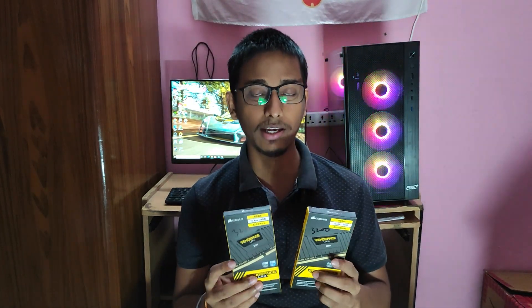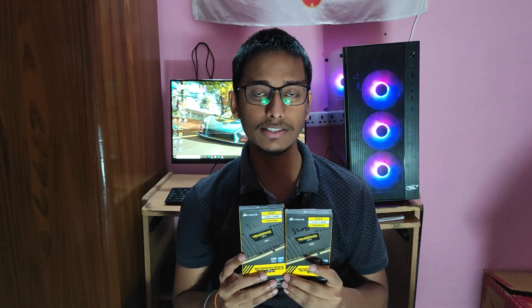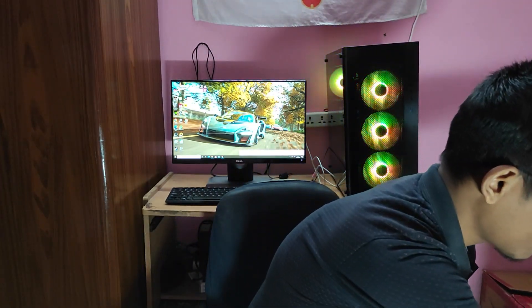RAM में मैंने 2 sticks यूज़ करी हैं। SSD के लिए मैंने Crucial P2 NVMe 500GB लिया — वैसे मैं इसका P1 version देख रहा था, बट यह latest successor model था तो मैं इसके साथ गया।